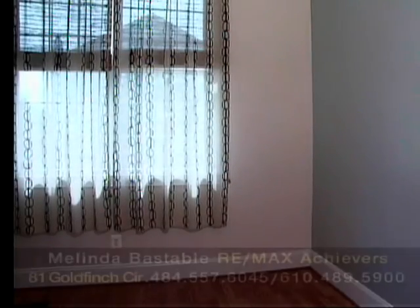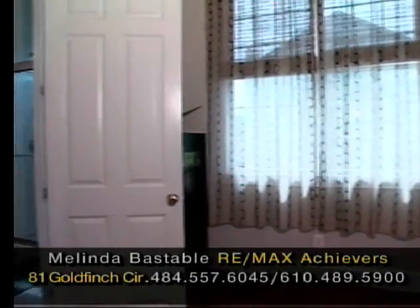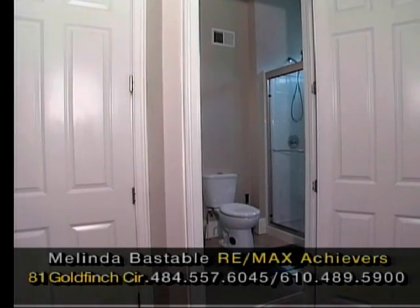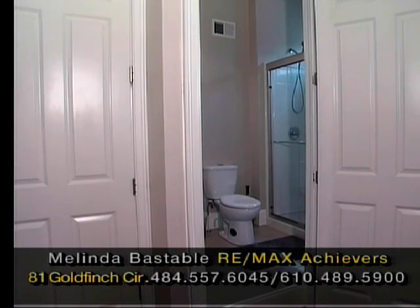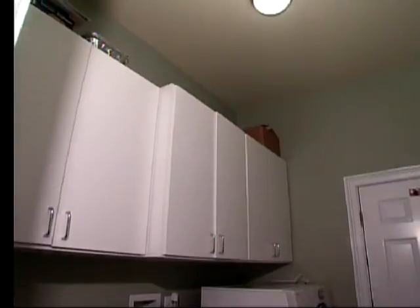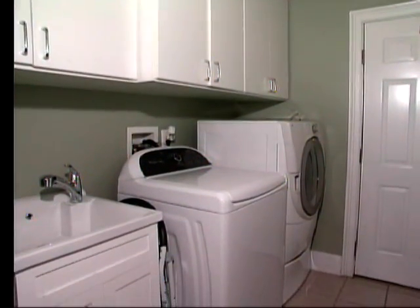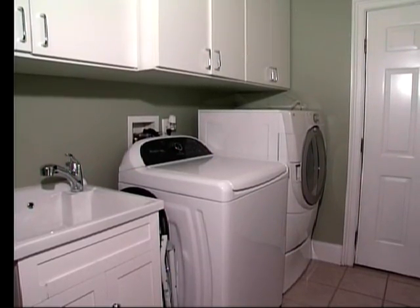This is the fifth bedroom, conveniently located on the first floor with an ensuite bathroom and a great-sized closet — perfect for a staying guest or an au pair. The laundry room is conveniently located off the kitchen, with great space, built-in closets and also a sink.